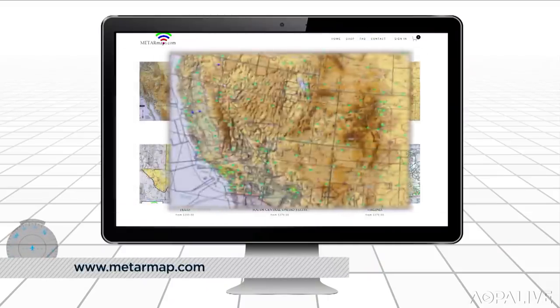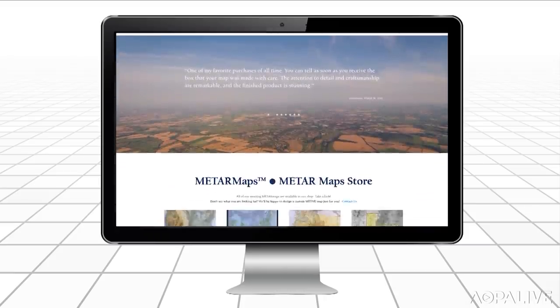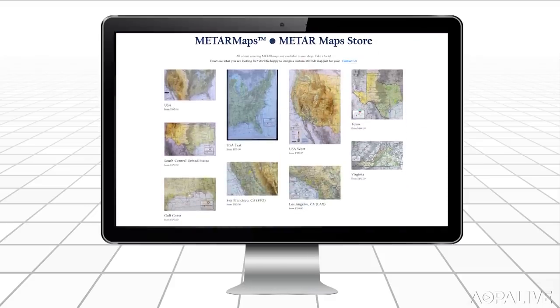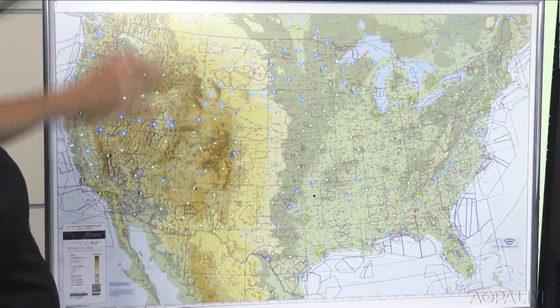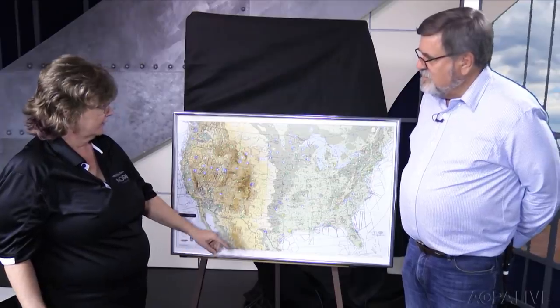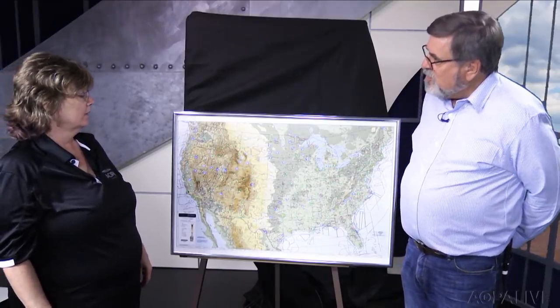The METAR map comes in different configurations. If you don't want the whole United States, you can get the East Coast, West Coast, Florida, California, Southern California, Northern California, or Texas. You can also request a custom METAR map of your specific state. The U.S. map starts at $370, which comes framed with glass, the Raspberry Pi, and the electrical attachment. Price goes up slightly depending on frame and glass type. It would be great in an FBO — you can even get an FBO logo added to the map.